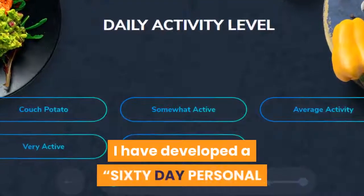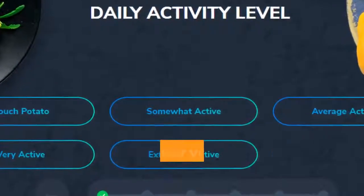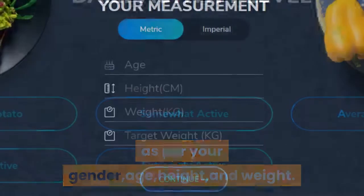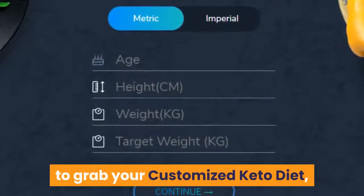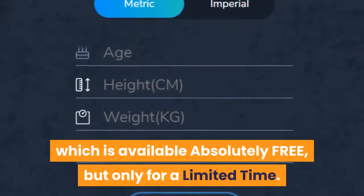I have developed a 60-day personal keto diet, which would be fully customized as per your gender, age, height, and weight. Click on the first link in the description to grab your customized keto diet, which is available absolutely free, but only for a limited time.